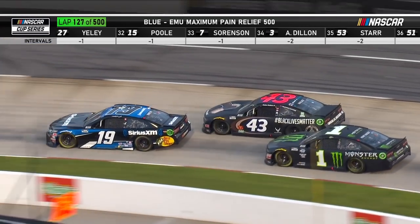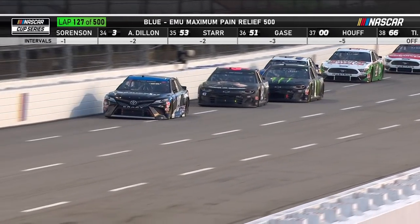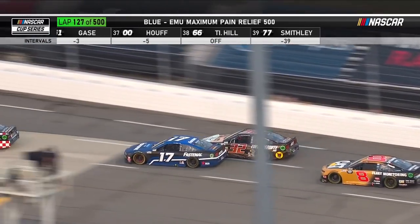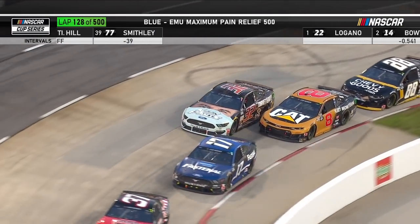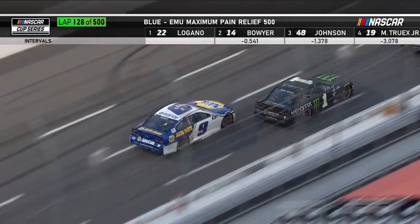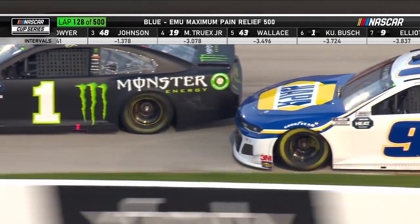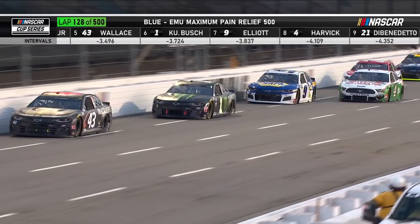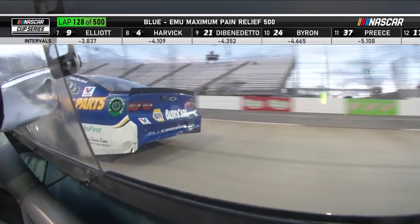Corey LaJoie has dropped 11 spots for not stopping, not taking tires, but he's probably going to finish this stage ahead of where he would have if he'd pitted with the rest of the cars. LaJoie in the 32 is a third-generation racer. Rookie Tyler Reddick to his inside. A little contact between Chase Elliott and Kurt Busch — more contact off of turn two. It's a contact sport when you're at Martinsville.